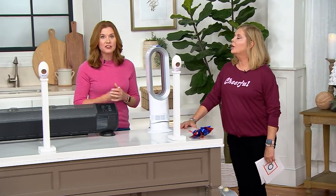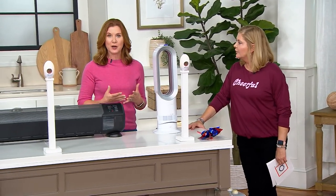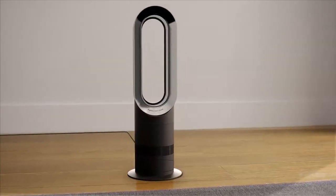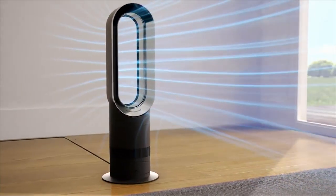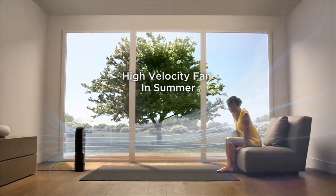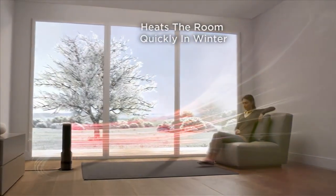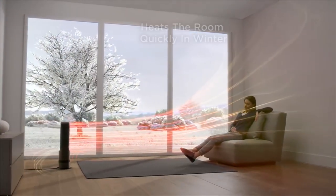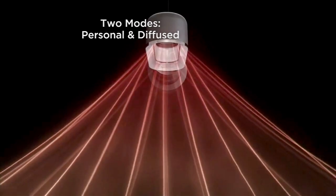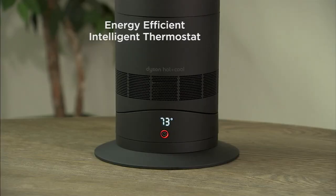It also has an auto shutoff feature — another really nice feature if you have a busy household with kids and pets. If it gets knocked over, it turns itself off. It has two different airflow modes: personal and diffused, so it's very customizable. There's also an energy-efficient thermostat — you set it to what temperature is right for you and it will work on and off to maintain that room temperature, so it's never running unnecessarily.